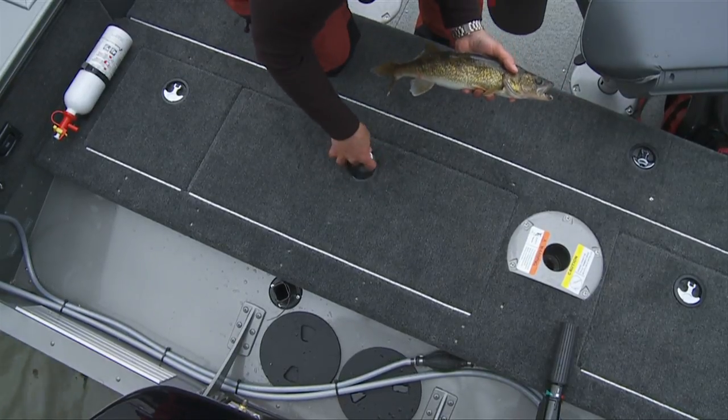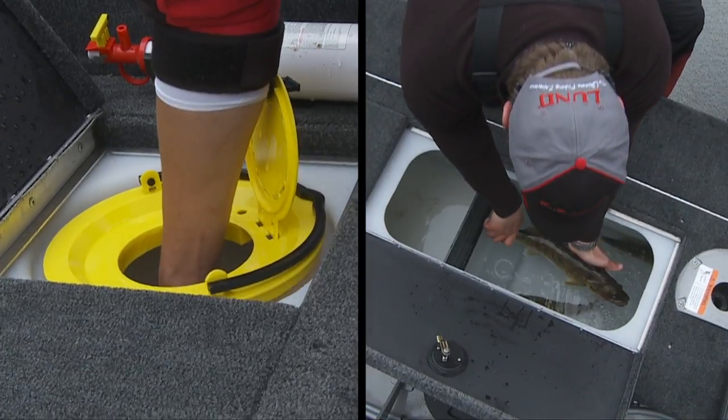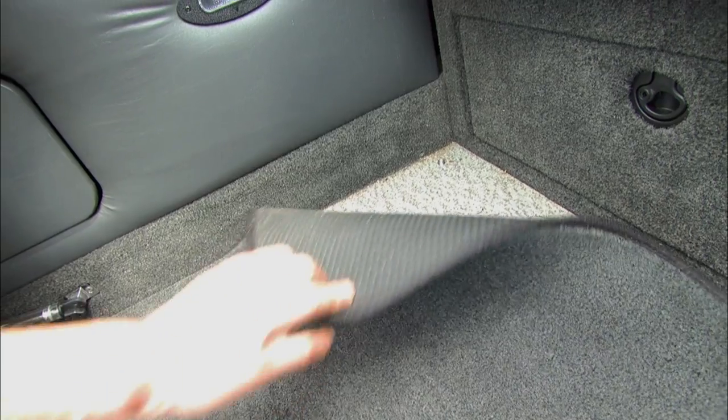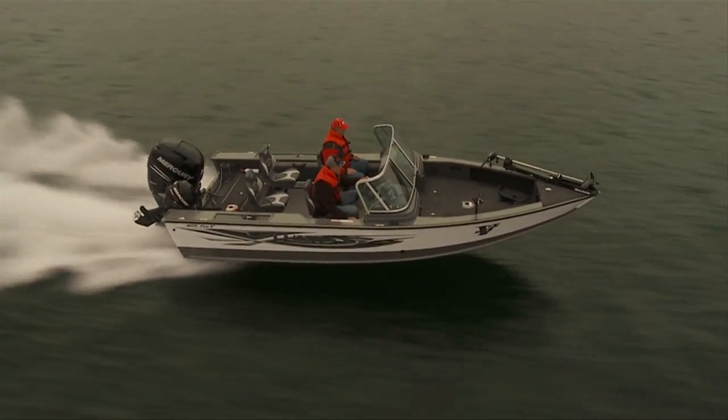Tournament fishermen will love the huge Pro-Long Plus Live Well with a combination live well-bait well at the rear, in-deck rod storage, in-floor battery storage, and an easy to clean vinyl floor with optional snap-in carpet, plus two bilge pumps for added safety.